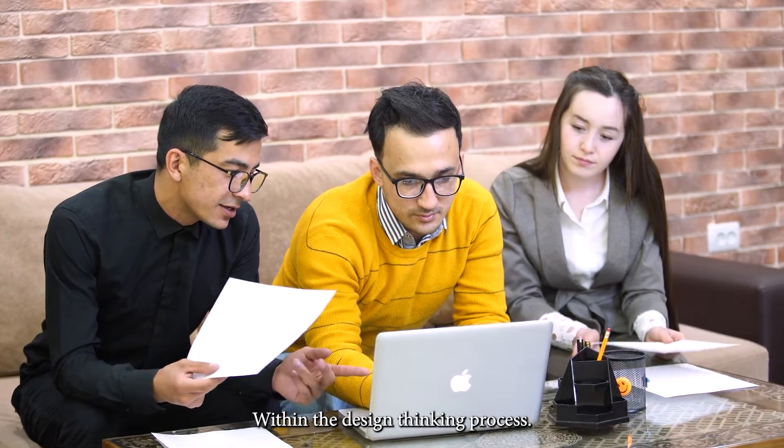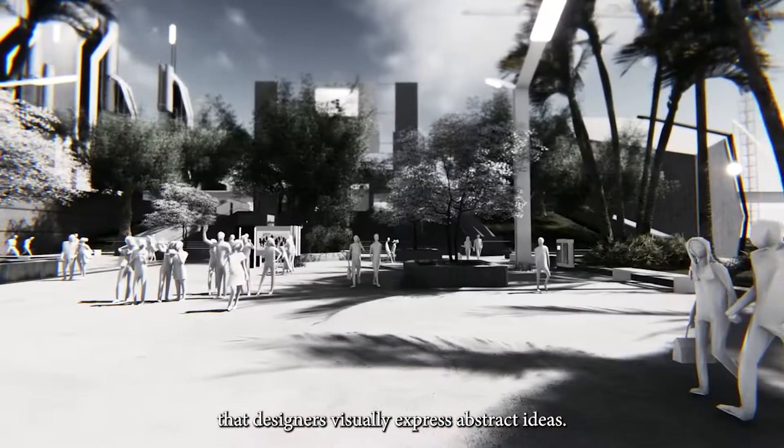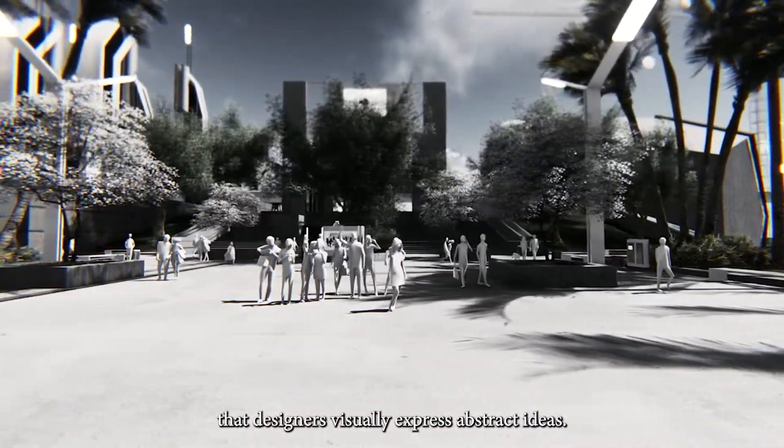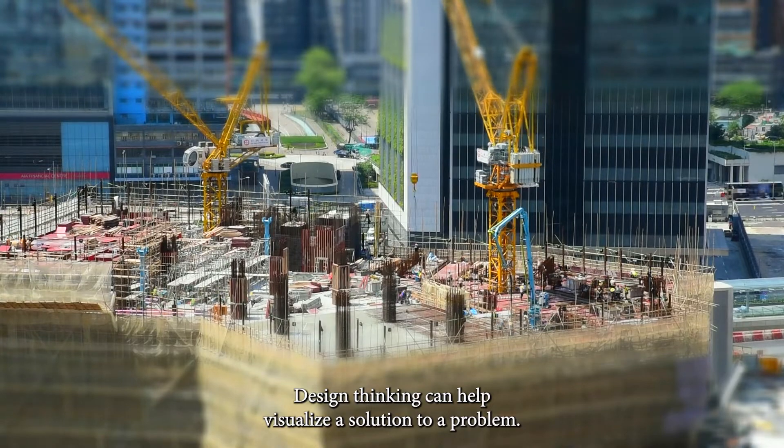Within the design thinking process, sketching, models, and diagrams are some of the ways that designers visually express abstract ideas. Design thinking can help visualize a solution to a problem.